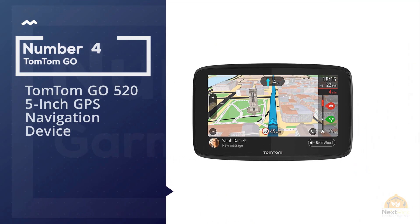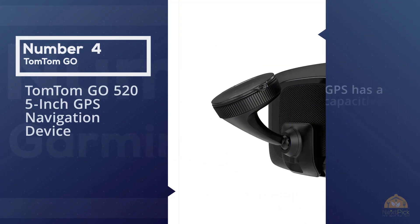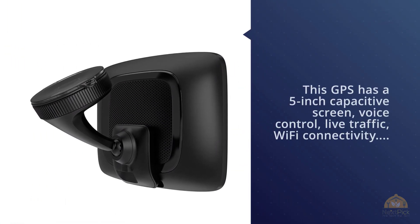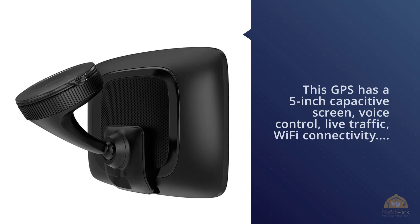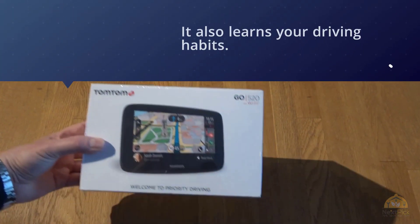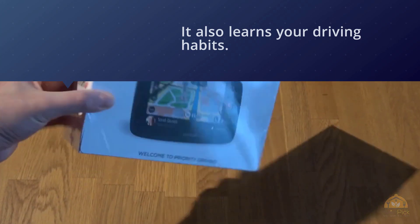Number four: TomTom GO 520, 5-inch GPS navigation device. This GPS has a 5-inch capacitive screen, voice control, live traffic, Wi-Fi connectivity, smartphone messaging, and hands-free calling. It also learns your driving habits. The interface is easy to use, routing is very good, and traffic updates are accurate.